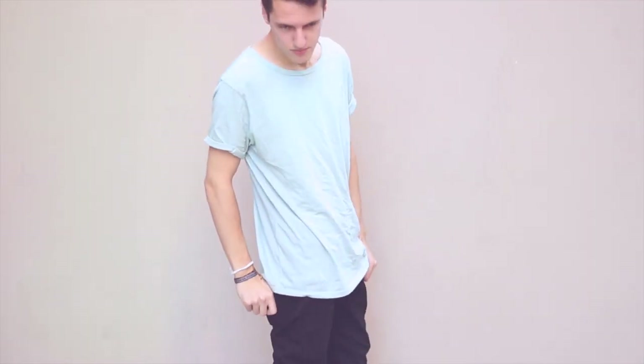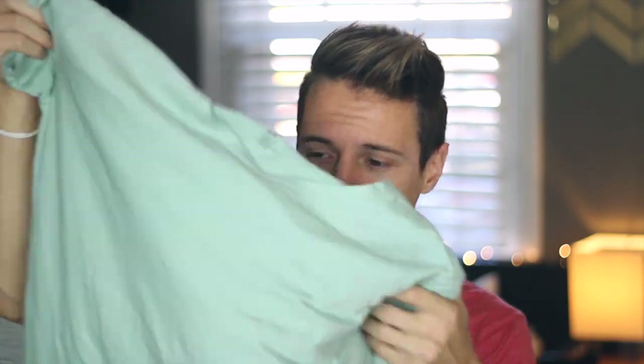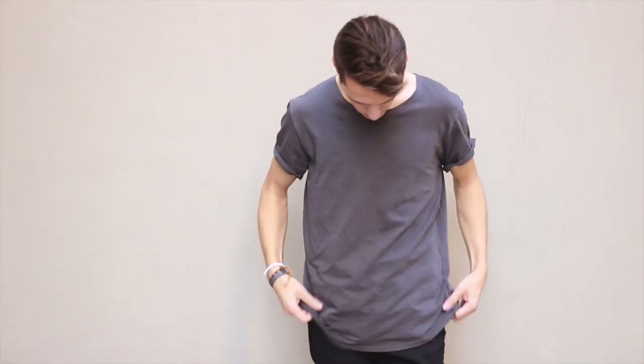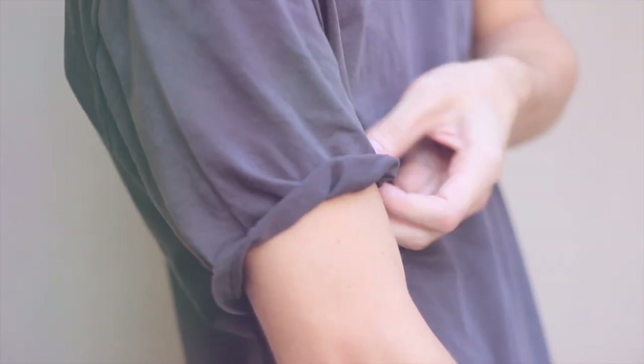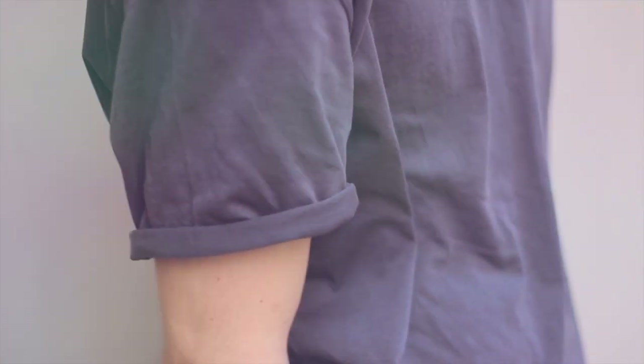Next up are these two shirts — also basic oversized t-shirts, super long. I got these from Urban Outfitters, it was like two for 30 bucks. I got this green one — I think it's green but I call it light blue — and then also just a basic gray shirt. These look really good if you roll up the sleeves and wear them with a plain pair of black skinny jeans.